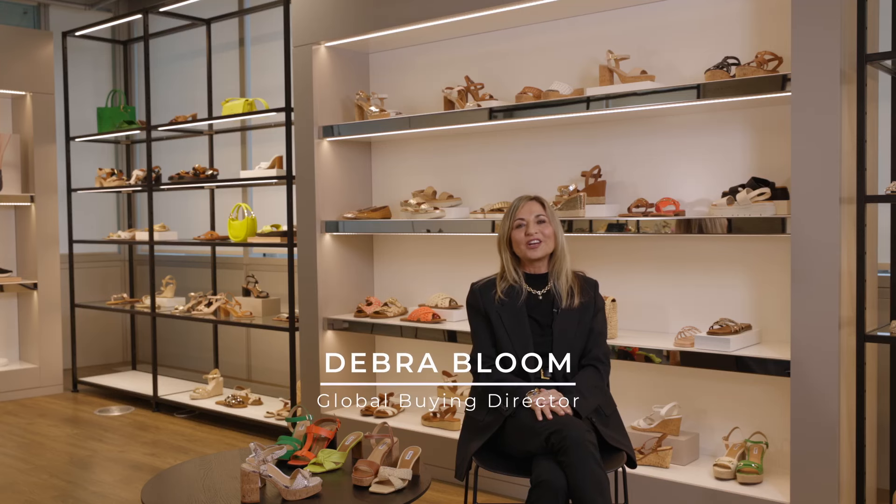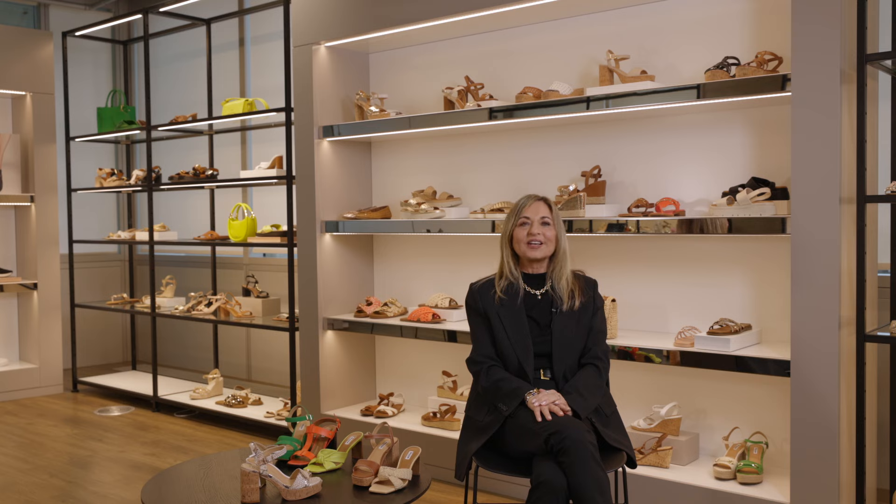Hi, I'm Deborah Bloom, Global Buying Director for the Dune Group. Today I'm going to take you through our exciting new Spring Summer 23 collection.